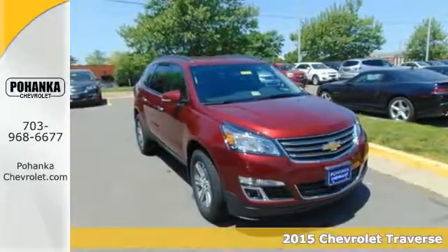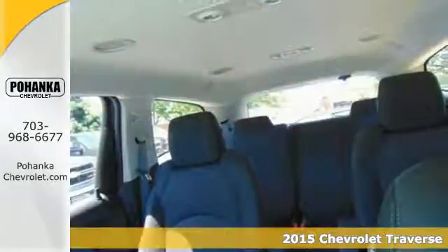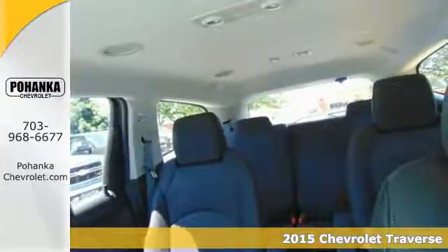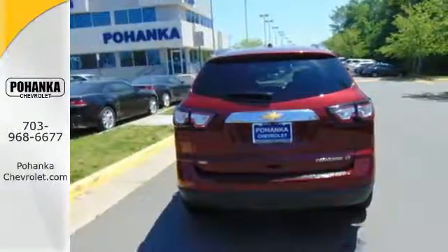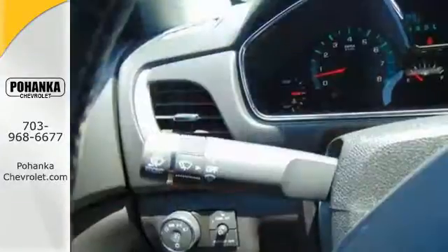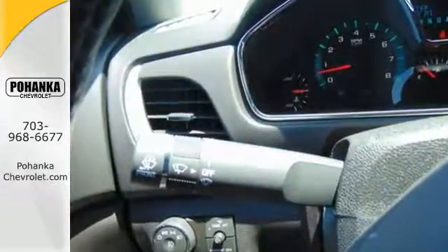Here's the 2015 Chevrolet Traverse. Chevrolet paid special attention to the details when crafting this Traverse. Envelop yourself and your loved ones in its refined materials. Stay steady no matter what the road presents.